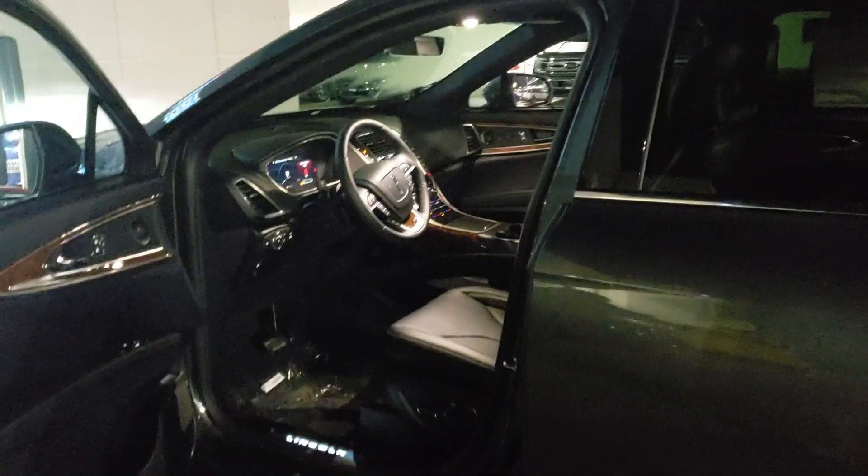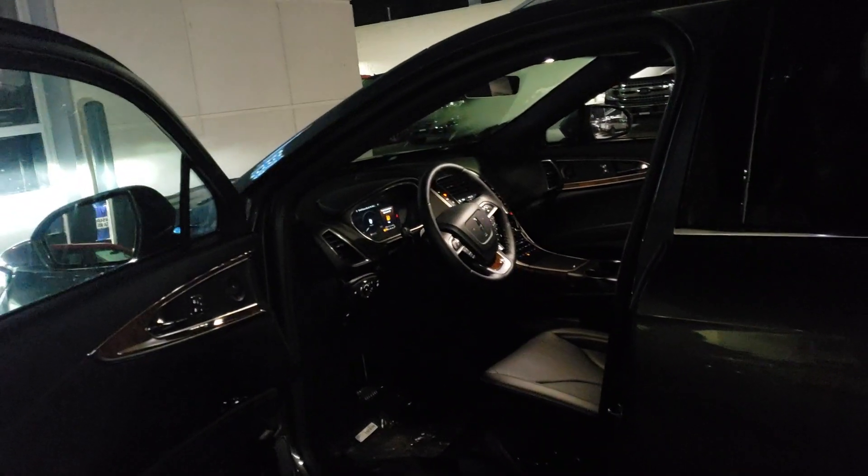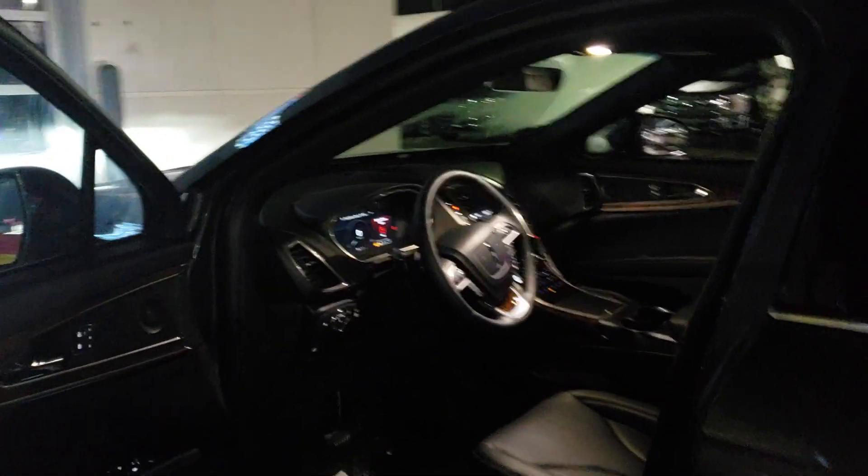Stacy Cook here at Northway Ford Lincoln. We just got a Nautilus in today and oddly enough it sold today, so this is going to be a quick video of it.